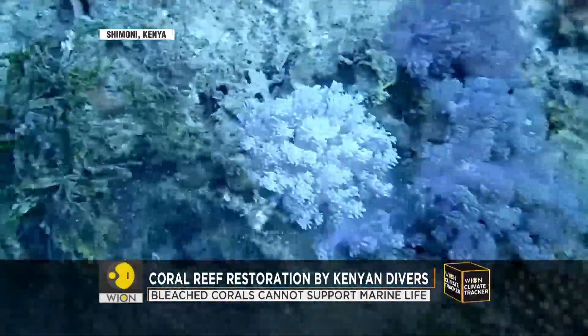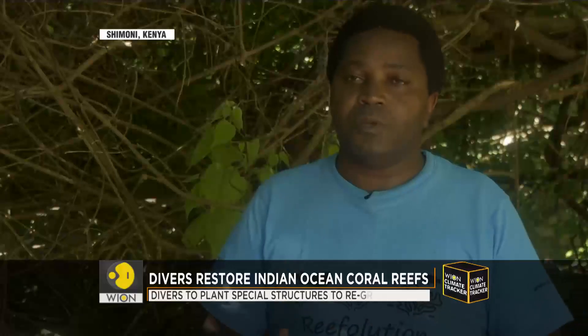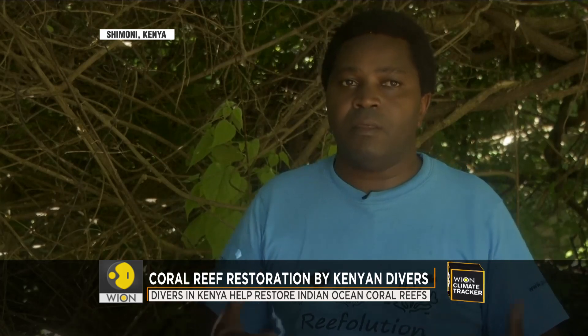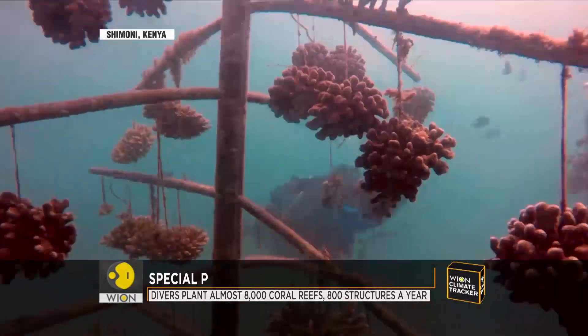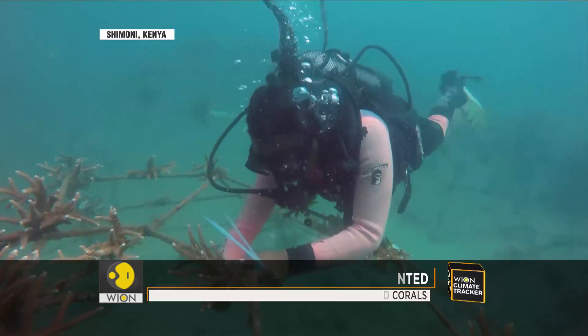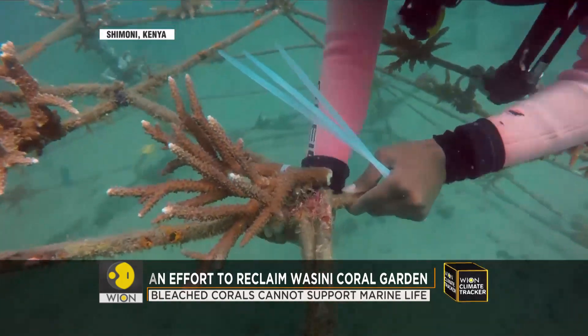The divers here are hoping to transplant and nurture the corals back to life. By doing restoration here, you create opportunities where coral thrives back — it attracts more fish, and after some time there will be a spill-off effect whereby the subsistence fishers depending on this channel can benefit both as a fishing area and through snorkeling activities, which also add economic value.